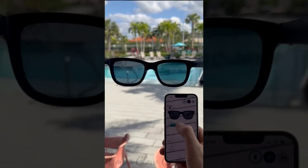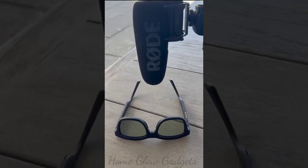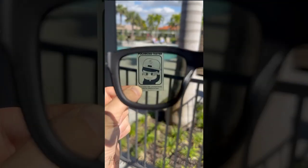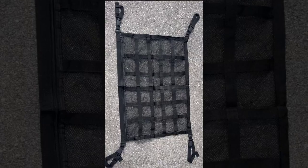These smart sunglasses — the world's first — let you instantly control the tint level with an app or by pressing the frame. They have speakers and mics so you can listen to music and take calls.